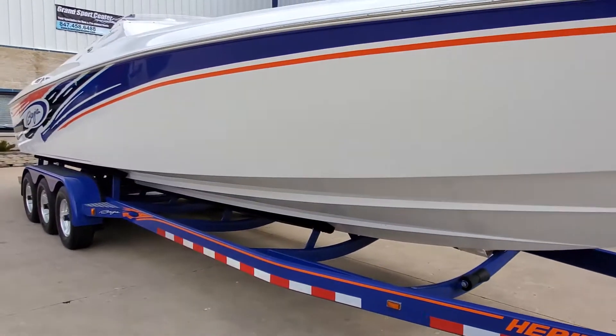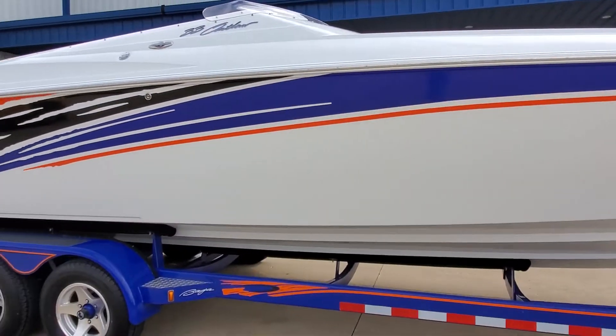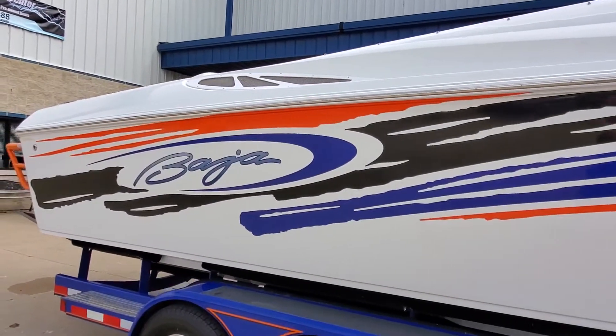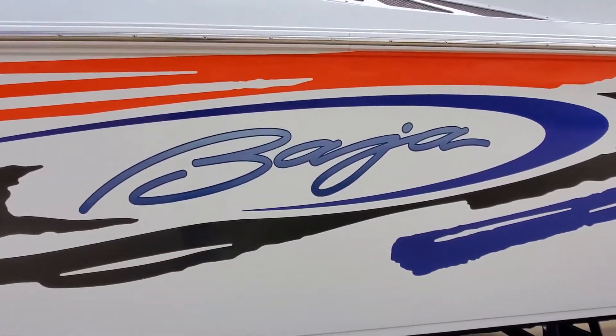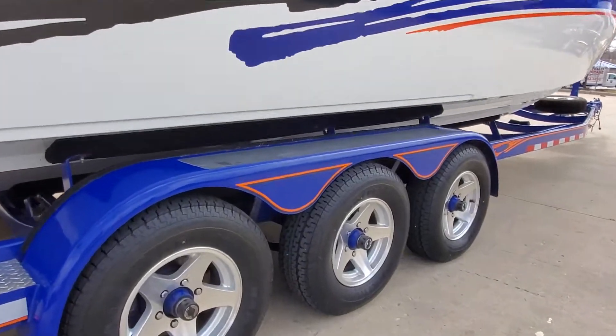This is a freshwater-only boat with 496 MAG-HOs, low hours, great colors. The gel coat is very well cared for. It does include a triple-axle Heritage custom trailer with aluminum wheels, matching spare, diamond plate step pads, and matching graphics.